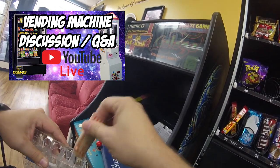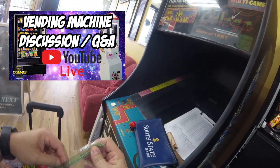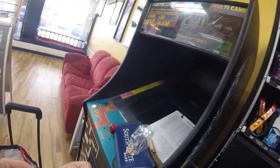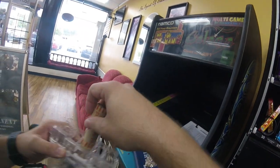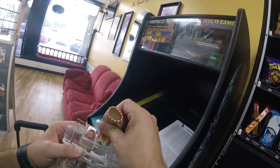Two weeks ago we had Quick Play with us, a week ago we had CandyMachines.com with us. There's always some cool people joining, sharing info, answering questions, just talking vending. Definitely if you're interested in getting more information about vending, go ahead and join us in our live stream tonight at 9 PM Eastern Time right here on Galaxy Games 843 on YouTube.